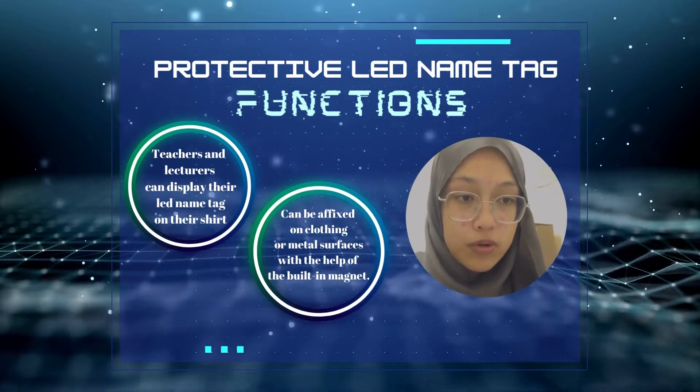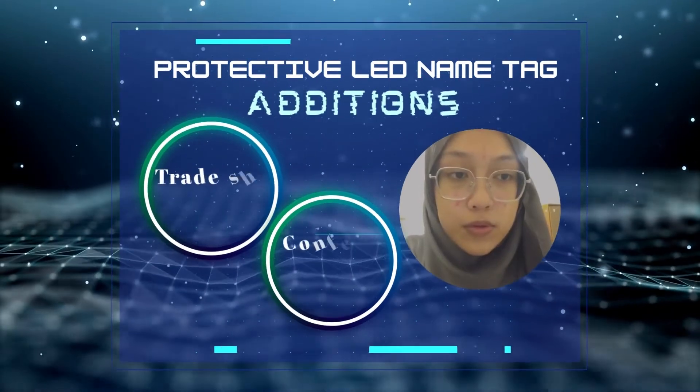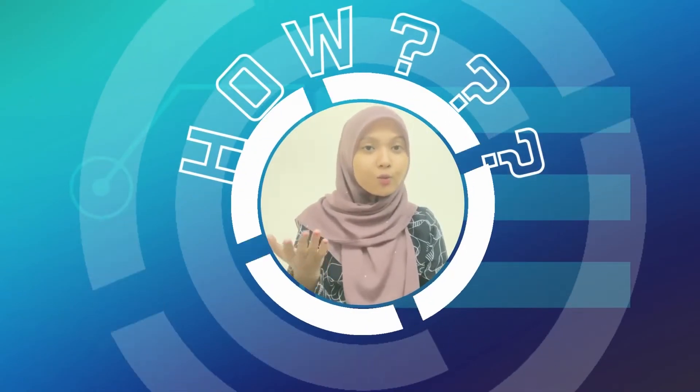The LED nametag can be fixed on a coating or metal surface with the help of the built-in magnet. This LED nametag is also useful for someone going to a trade show, party, conference, and concert. So, how much is it?